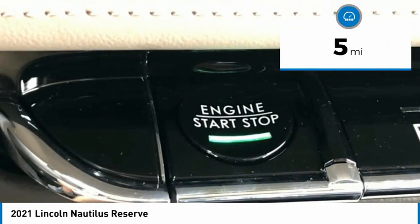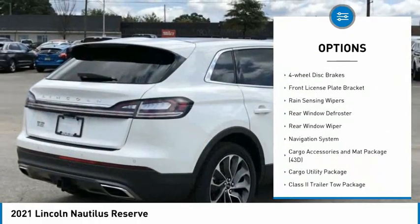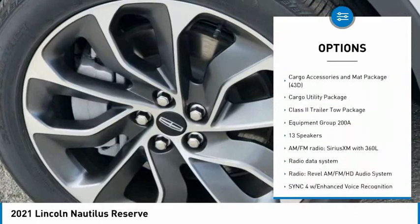Here are some of this vehicle's great options: electronic stability control, power lift gate, brake assist, traction control, remote keyless entry, and four-wheel disc brakes.